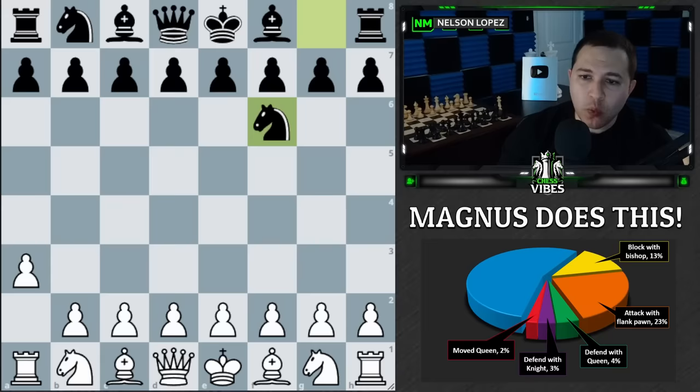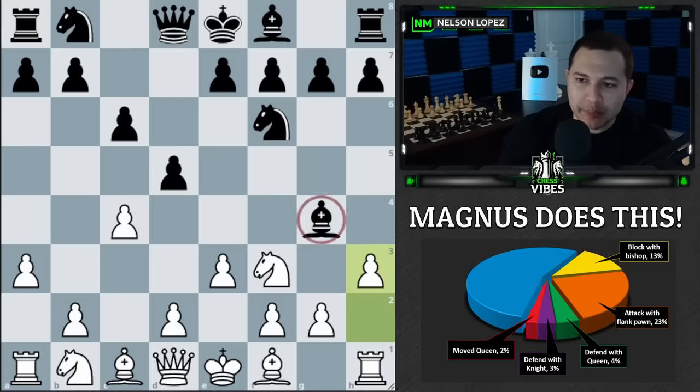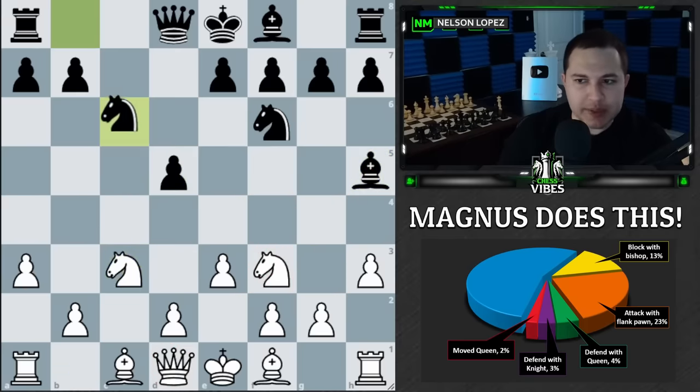Here's another example. Magnus is white, plays a3 followed by c4 into a normal-looking position, and again faces a pin on the knight. He plays h3, attacking the bishop. But this time, black says no — I'm not going to trade, I'll keep the tension and maintain the pin. Magnus then trades somewhere else and develops a knight.